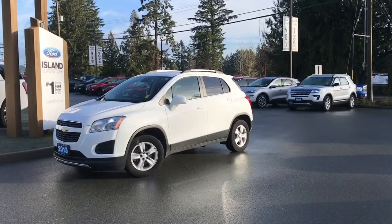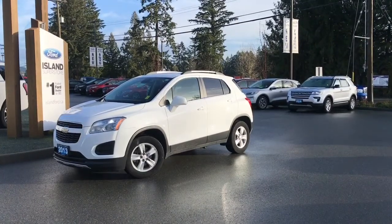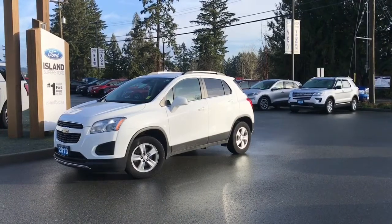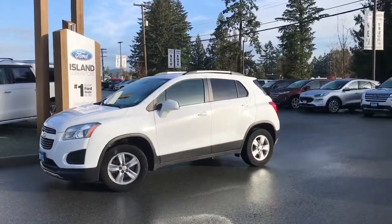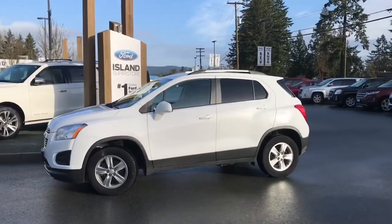Thanks for joining us today at Island Ford Superstore located on Norcross Road in Duncan, BC, off the Trans-Canada Highway. We're in the Cowichan Valley on Vancouver Island and you can visit us online at islandford.ca for more information and a full description of this vehicle.